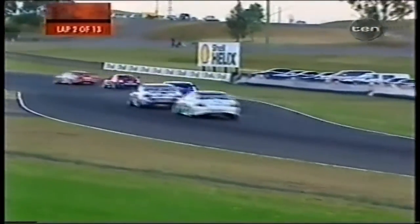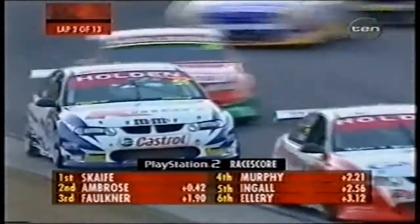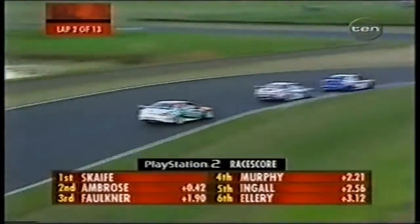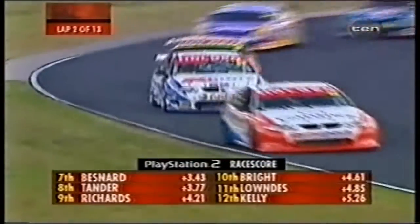Mark Scaife was first across the line after lap one. Top ten: Scaife, Ambrose, Faulkner, Greg Murphy in fourth — there's your PlayStation 2 race score — Engel and Ellery in five and six. The top ten is completed by Bernard, Tander, Richards, and Jason Bright in tenth.